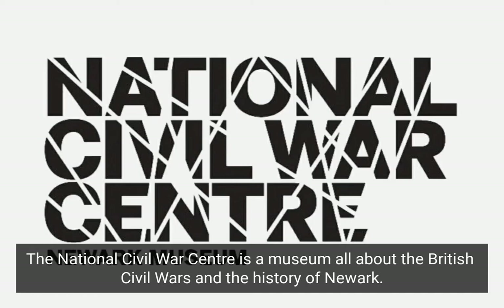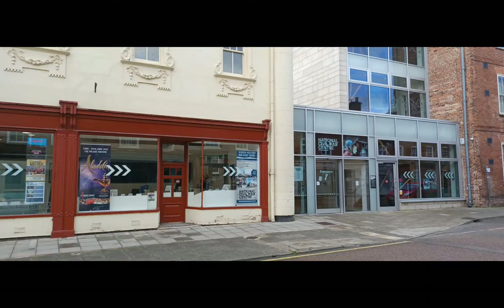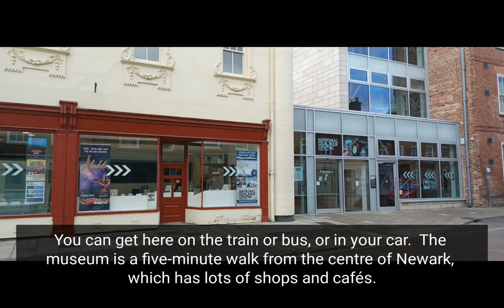The National Civil War Centre is a museum all about the British Civil Wars and the history of Newark. You can get here on the train, bus, or by car. The museum is a five minute walk from the centre of Newark, which has lots of shops and cafes.